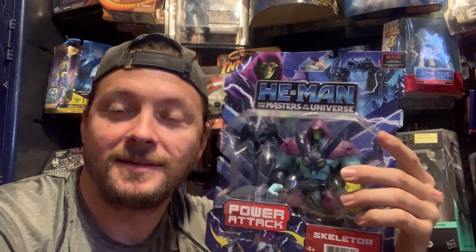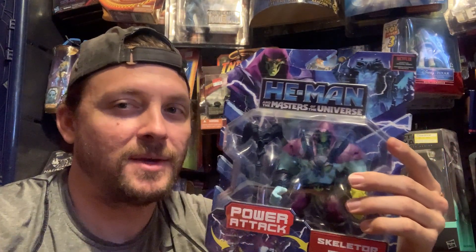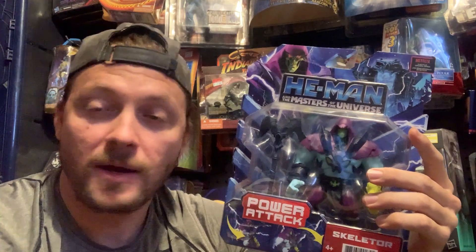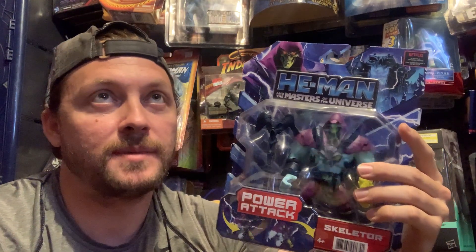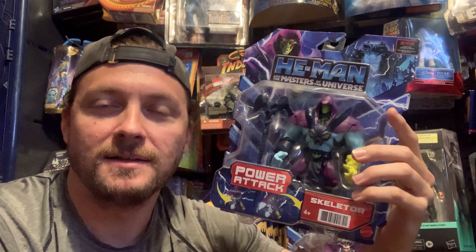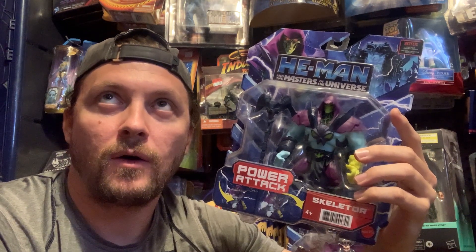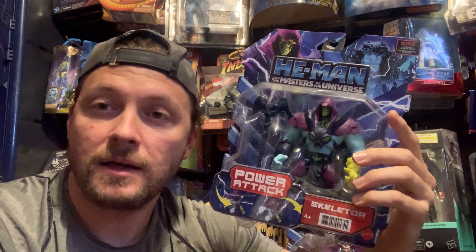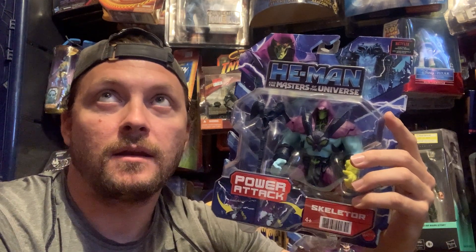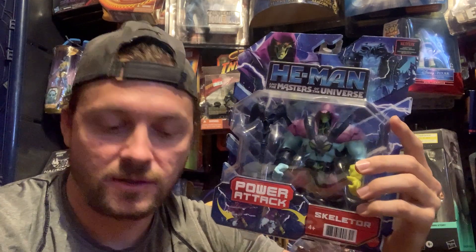I remember going into Toys R Us — if you're a Toys R Us kid also, let me know. I remember going into Toys R Us and there's this box set. I was with my grandma. My grandma has Alzheimer's now and she's been dealing with that for like five years. But I remember going in there with her, looking around, seeing the He-Man set. It was so cool because He-Man always stuck with me from that live action movie. I didn't collect a lot of He-Man stuff, but then all of a sudden out of the blue it just kind of resurged.